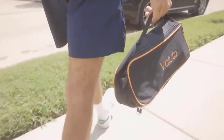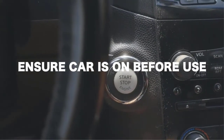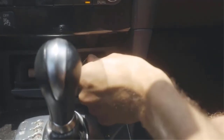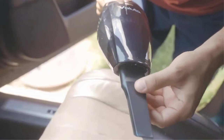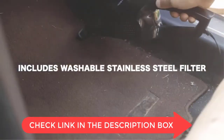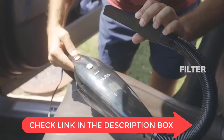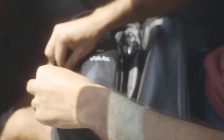There is no car too dirty for the Handheld Vacuum Cleaner 8000 Pascal Suction with 16.4-foot cord. This powerful car vacuum cleaner can handle any mess, whether it's wet or dry. Plus, it features a metal HEPA filter that traps even the smallest particles, so your car stays clean and healthy. Don't let a dirty car keep you from enjoying your ride — get the Handheld Vacuum Cleaner 8000 Pascal Suction and get your car looking and feeling great.